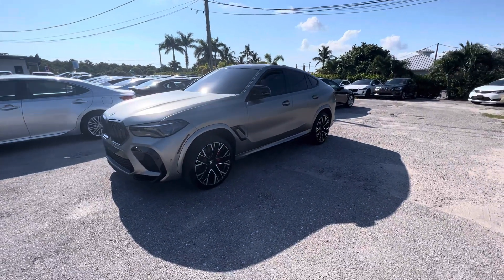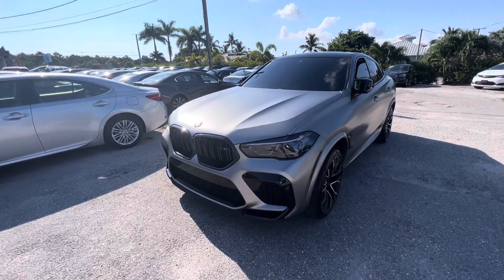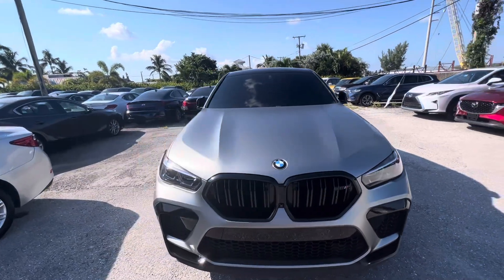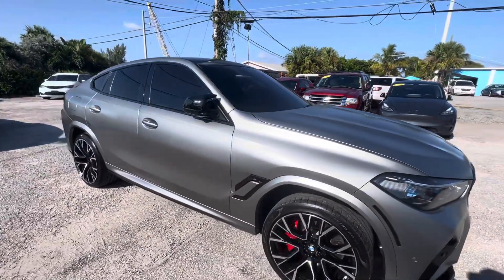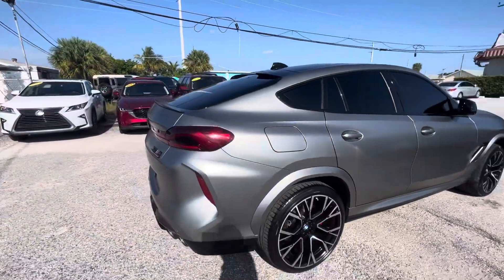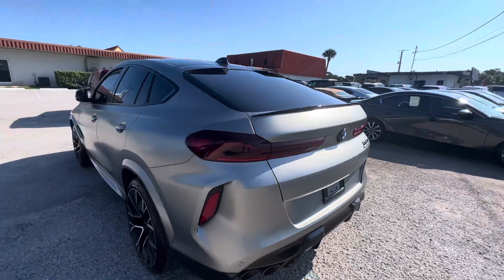Classic Cars of Palm Beach here, and this is a 2022 BMW X6M. This is a quick walk-around condition video of the car. We make these videos for our online buyers, so the video is to point out any flaws on the vehicle.